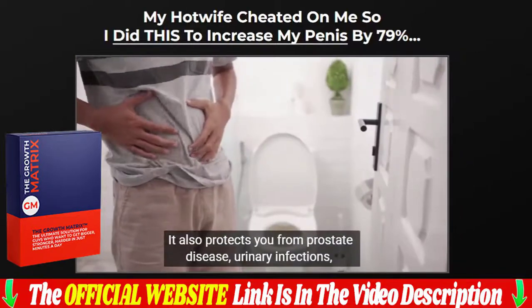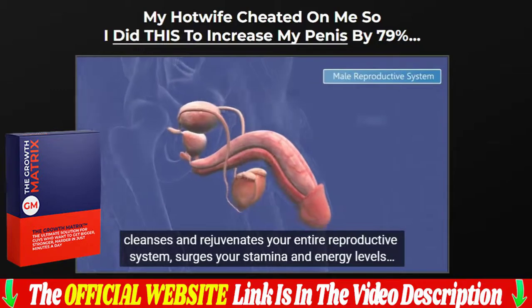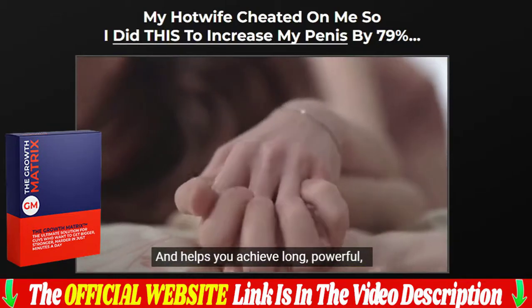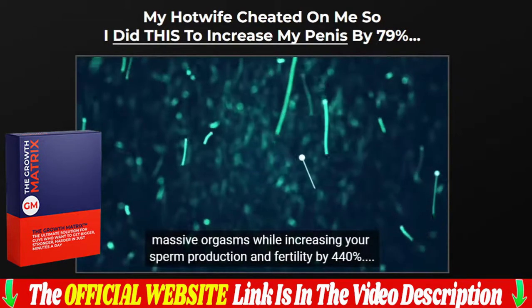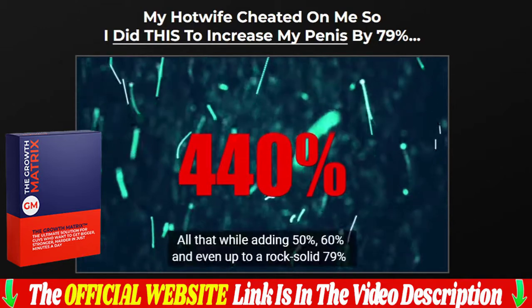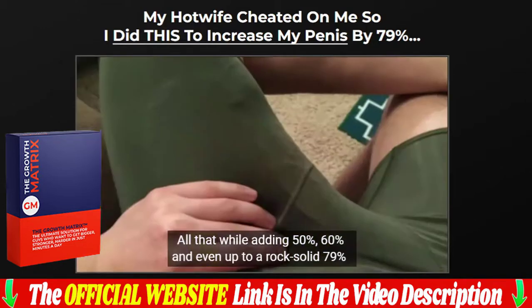Warning: due to high demand and low inventory, our discounted prices are for a limited time only. Run and guarantee your Growth Matrix today with a super discount. Be very careful when buying, as there are sellers offering a fake formula that looks like the original — you could end up buying the fake one and falling into a scam with a product that will not work for you.